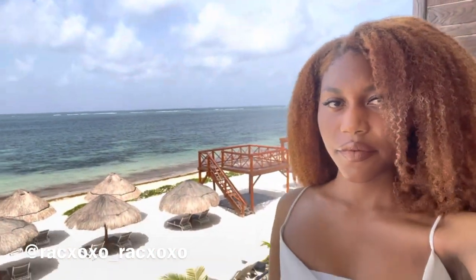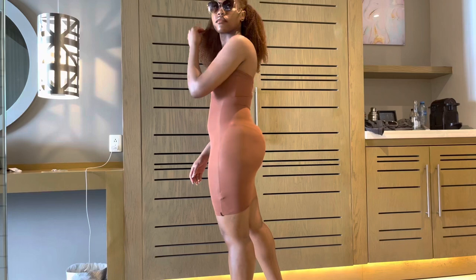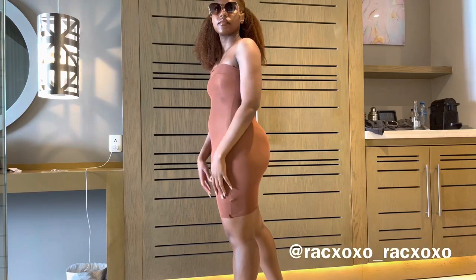Welcome to my Fashion Nova vacation haul! I'm really excited to get into it. This is just my intro showing you guys the view I was experiencing on vacation, but yeah, let's just get into it. We're going to get started with the cover-ups first and then transition into the bikinis and other accessories.